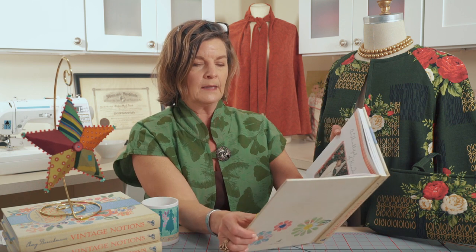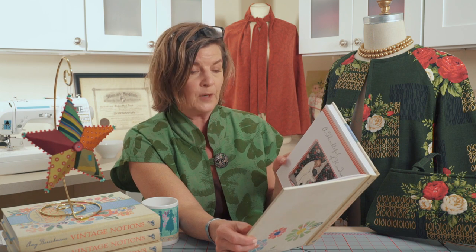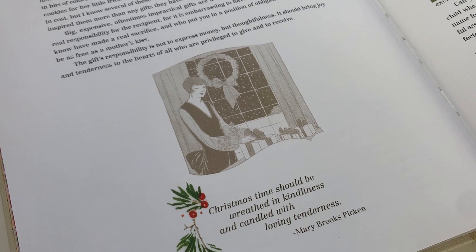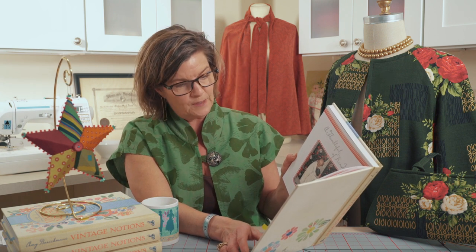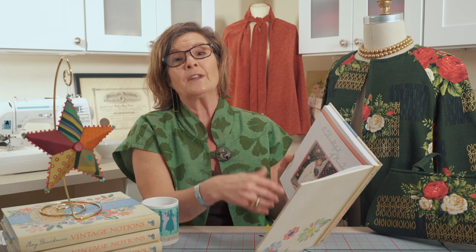I'm going to read you a little piece from the Christmas Kindliness essay by Mary Brooks Picken: 'Christmas time should be wreathed in kindliness and candled with loving tenderness. The person who is of good cheer and who really enjoys Merry Christmas, who delights in the planning, making, buying, and tying of Christmas packages, is the one who has the best happiness and the most fun.' I like that — really, the joy is in giving this time of year.